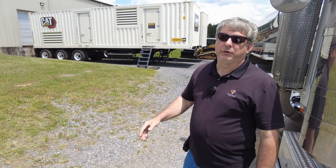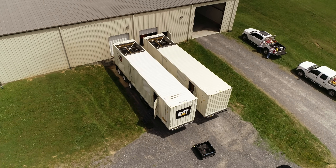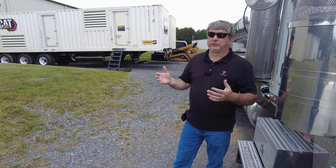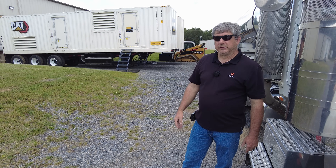Hey guys, today in this video we're going to give you a tour of the largest portable generator that you can buy or rent. One of the things you may not know about Parker Systems is that we do large generator deployments from a 2,000 watt generator all the way up to a 2 meg. Today we're going to give you a little insight into what a 2 meg generator looks like.